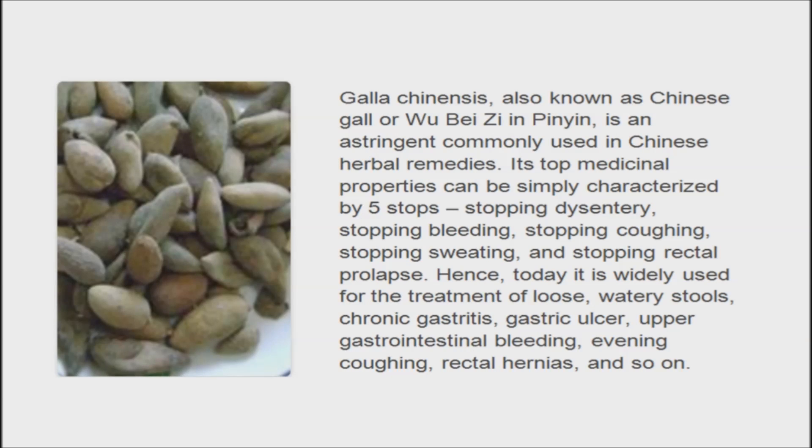In a new finding, researchers in China report that active ingredients in the herb could one day lead to natural anti-cavity products.